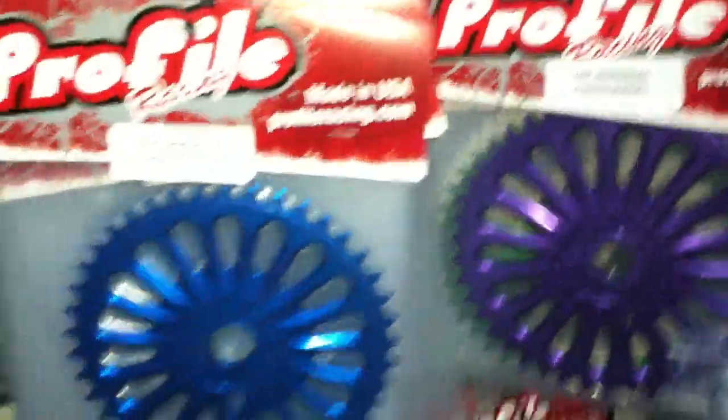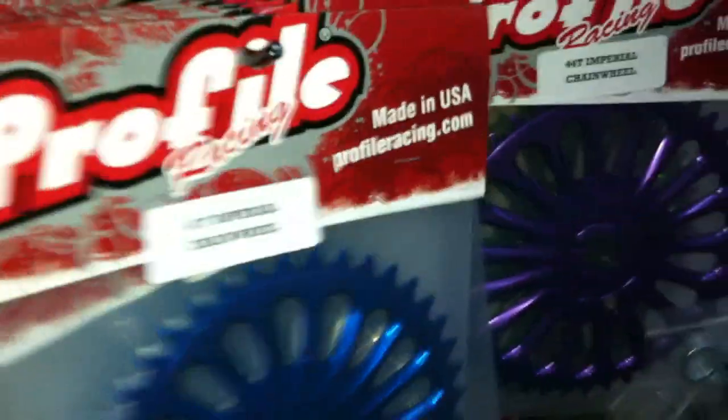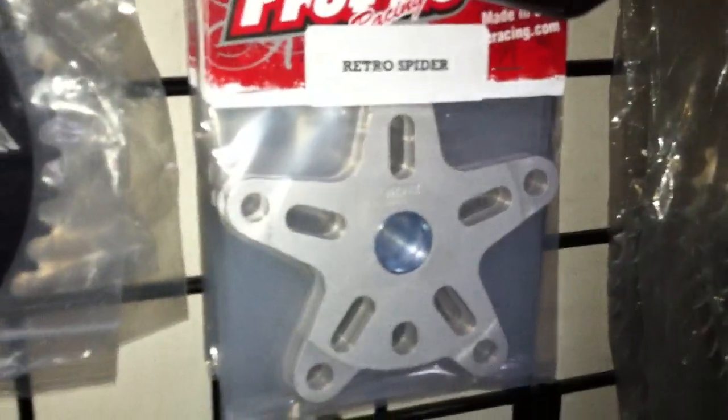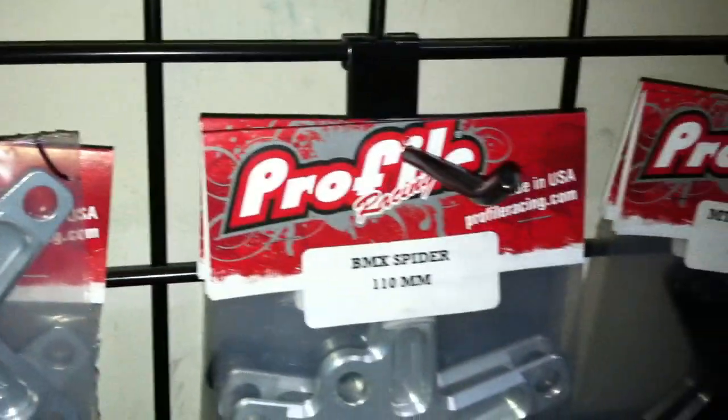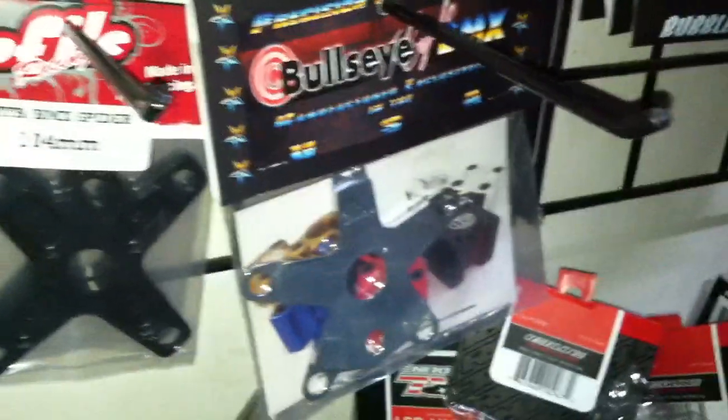Profile Imperial gears — tons of them in stock. We try to carry the 41s and the 44s heavily because those are the two sizes that primarily go out the door. We've got some good colors in the 41s and 44s, and miscellaneous other colors in different sizes. Profile Retro Spider is back in stock. We're also carrying the four bolt spiders by Profile, and we also have the five bolts. Bullseye spiders coming back in as well.